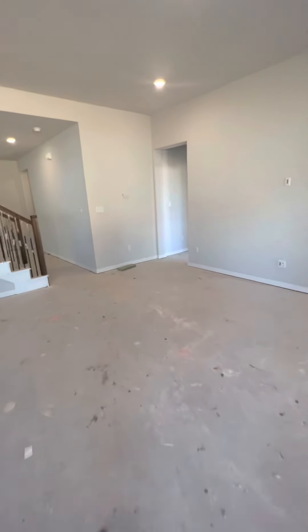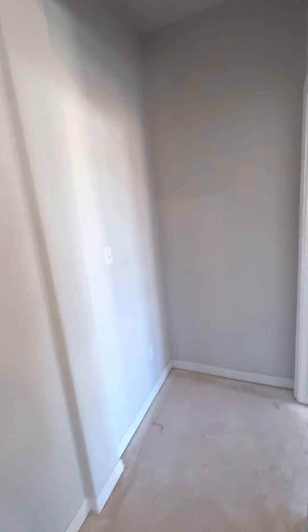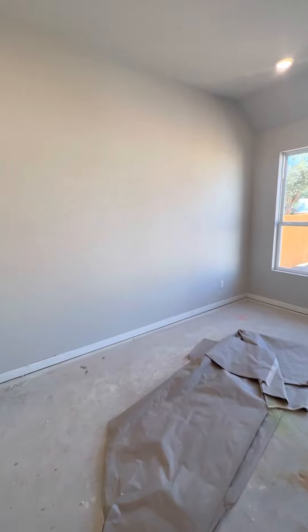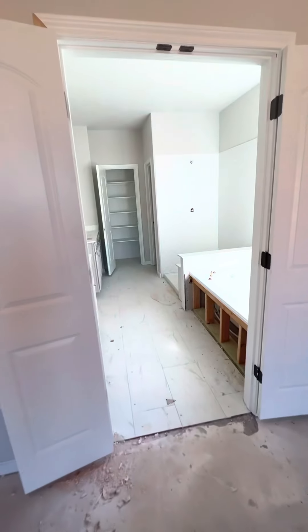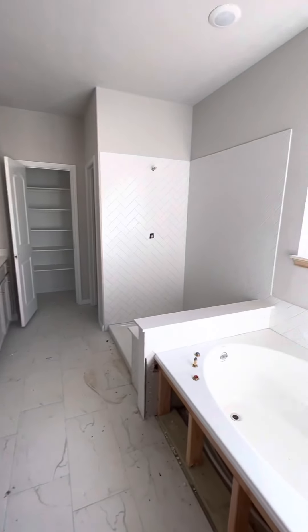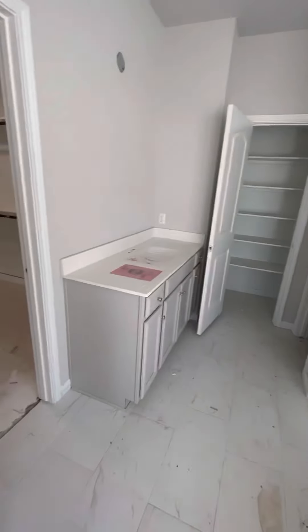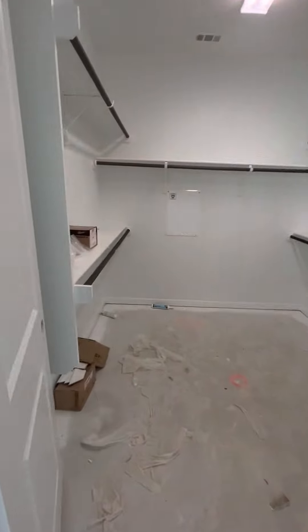And so this is going to be the primary bedroom — we don't call it a master anymore, I'm supposed to be calling it a primary bedroom. So the finishes on yours, I will email you on the ones that you're interested in. There's one sink on that side, one on this side, and then a large closet.